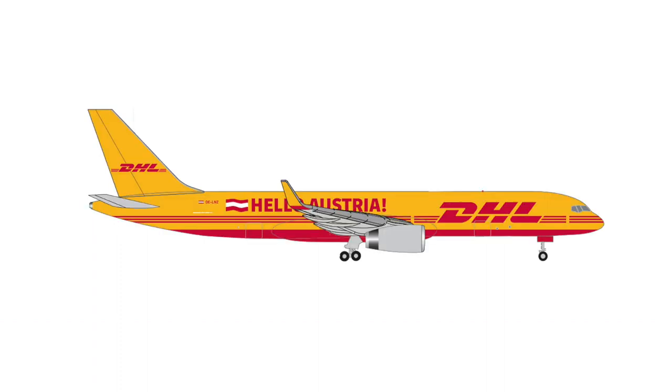Next up, we have a new freighter from Harper Wings — a 757 of DHL. At least it has a special sticker added to it, which is the Hello Austria sticker, added to the aircraft in real life as DHL moved the registration of its aircraft from Great Britain to Austria. If this is enough to excite you, the official retail price is €33.